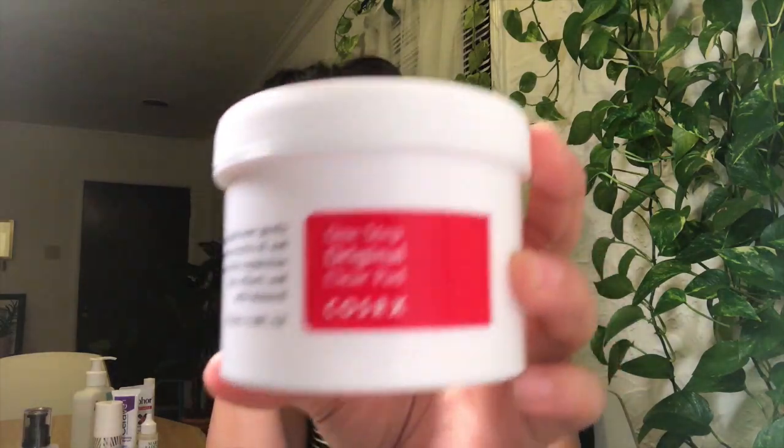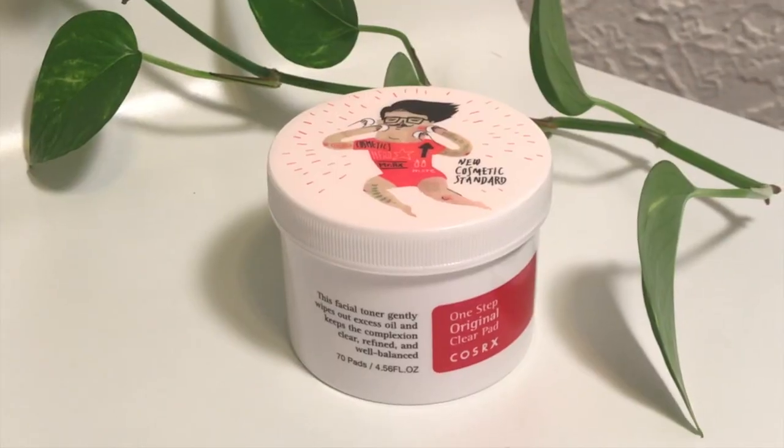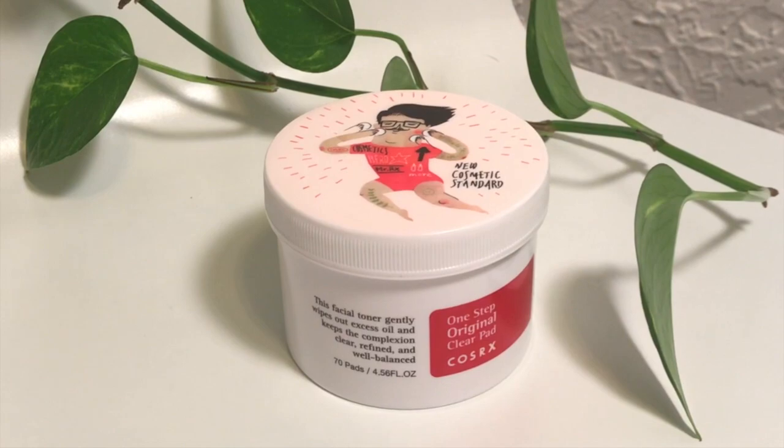After you pat your face dry, I go in with a toner. Exfoliation is very important, especially for people who are prone to acne and breakouts. This one I use is a BHA — beta hydroxy acid. It's called CosRx One Step Pimple Pads, a Korean brand. These are toner pads that come 70 in a pack.